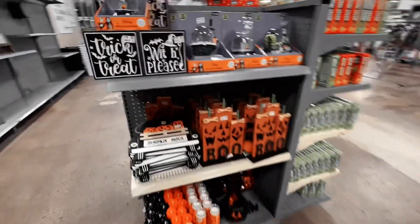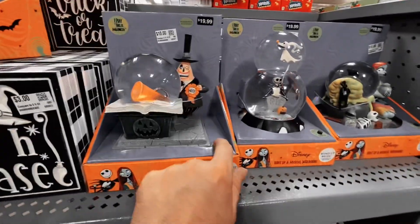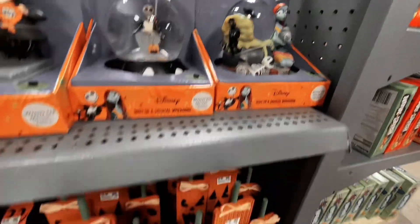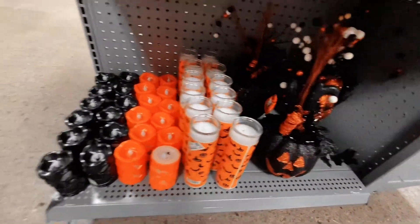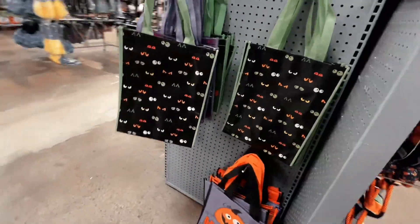Over here they've got some Nightmare Before Christmas items — that was okay. The trick-or-treat signs and the Nightmare Before Christmas stuff did light up, but just nothing that really caught my attention. The boo signs were cool, pumpkin patch stuff — alright. I liked the candles and the little tree thing on the side.